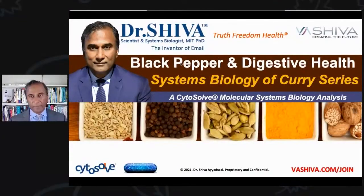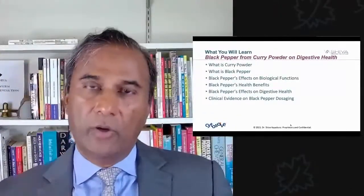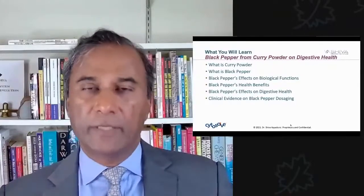Good evening, everyone. It's Dr. Shiva Ayyadurai. We're going to be looking at black pepper and how it affects digestive health. This is going to be a series that we're going to do on all the different ingredients in curry powder.